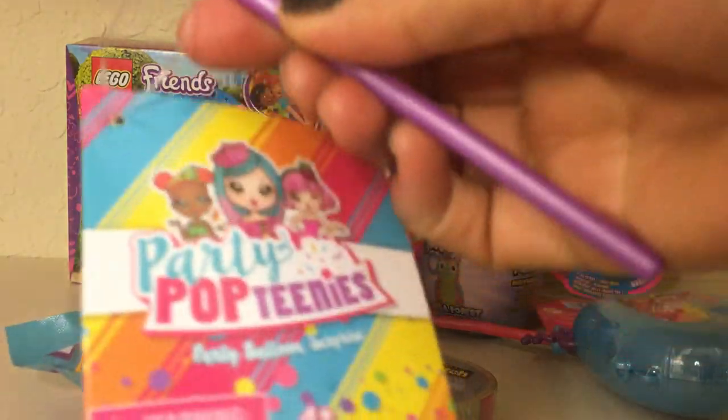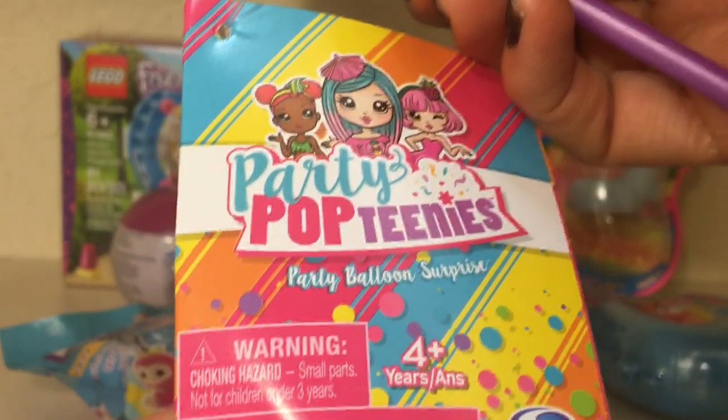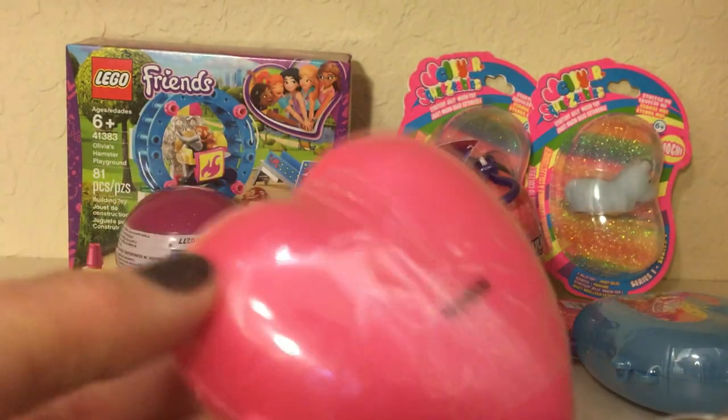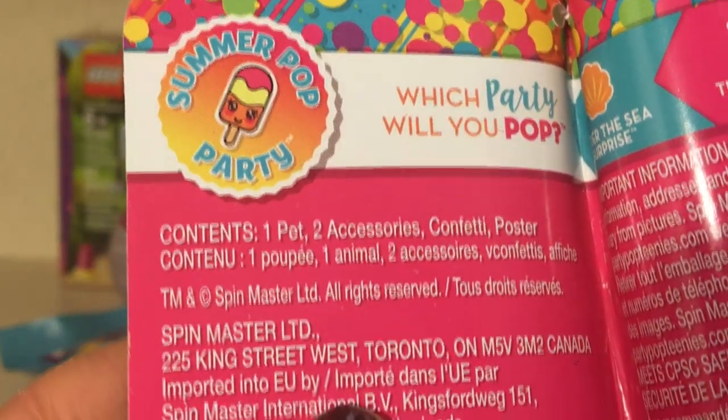These are new — I haven't seen these before. These are called Party Pop Teenies Party Balloon Surprises. Have a look here: it's a balloon on a stick and it's a heart shape. These are from Spin Master. If we take a look inside, it says which party will you pop?